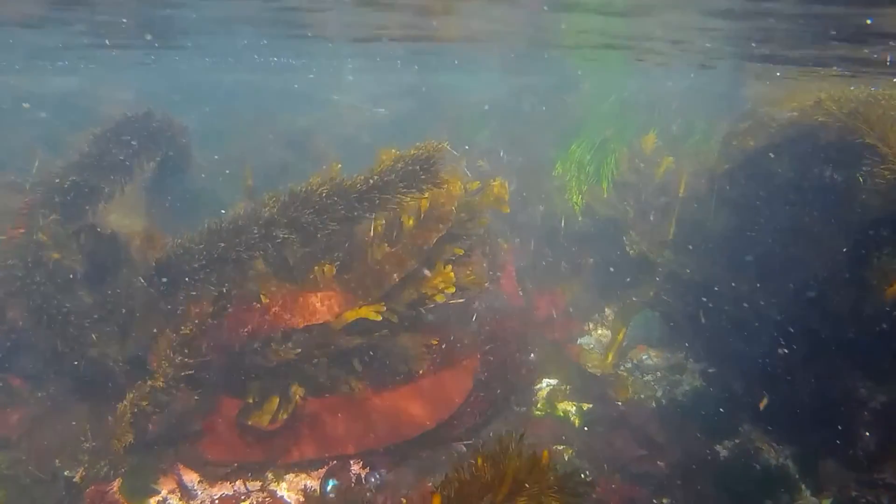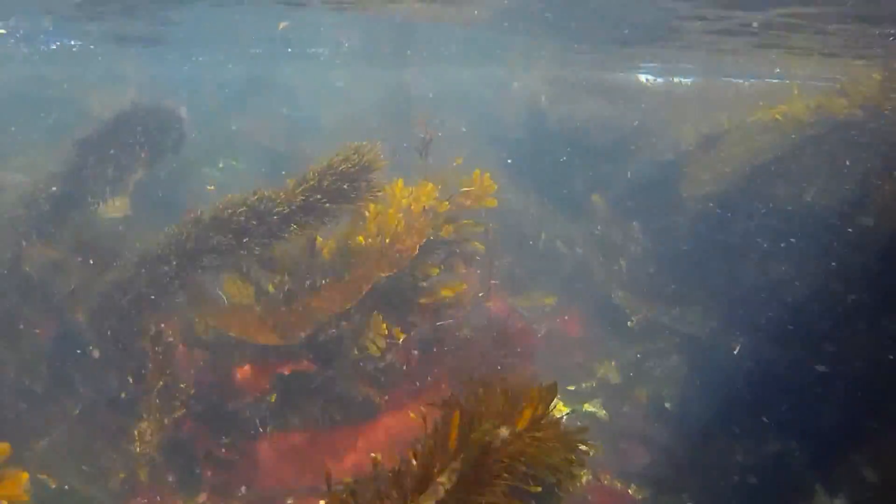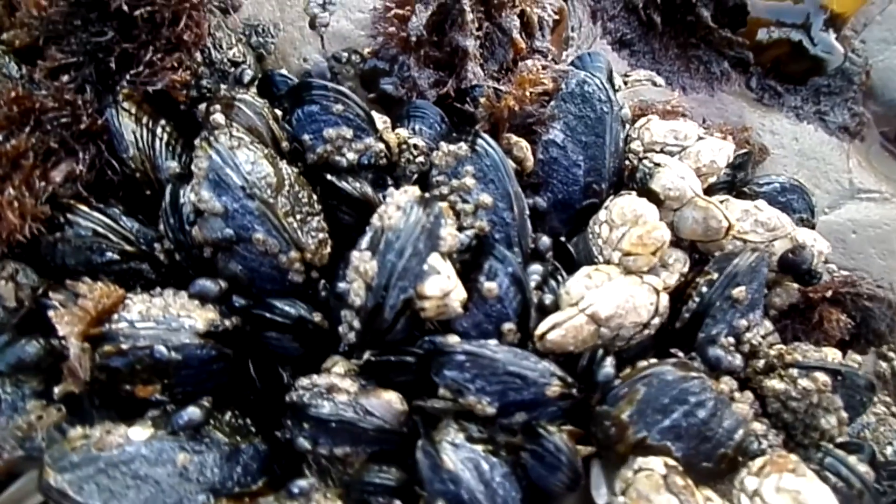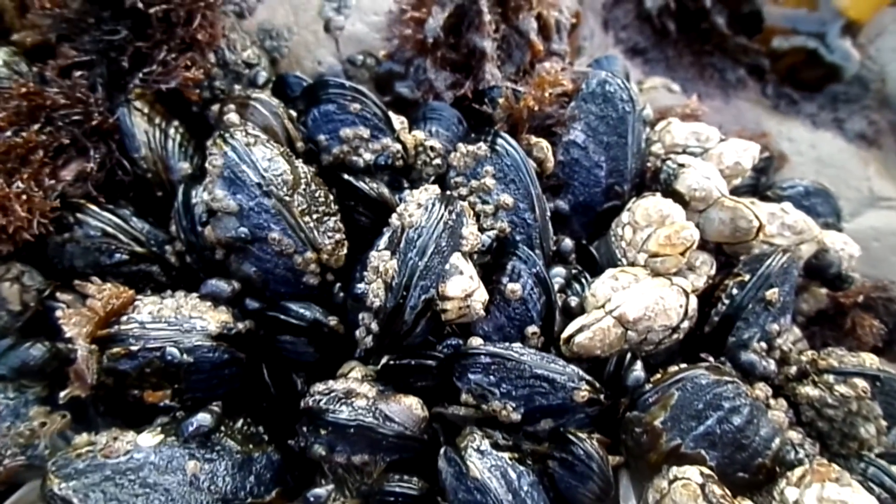When the tide is in and they are underwater, the mussels become active. They filter detritus and plankton out of the seawater. Their shells open slightly, and tiny hairs called cilia beat rhythmically to draw in water that carries tiny particles of food. To collect enough food to survive, a mussel must filter 2 to 3 quarts of water an hour.